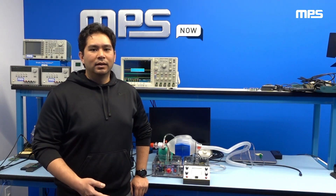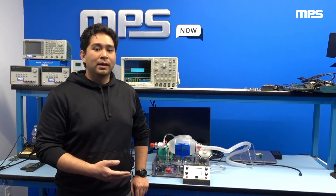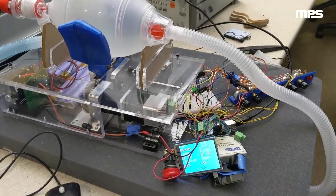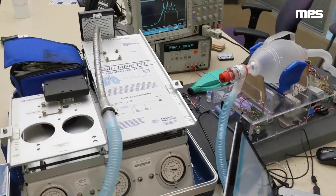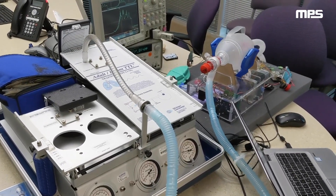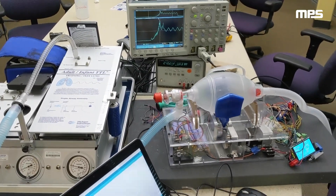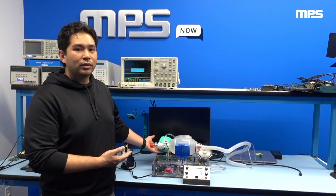The test lung simulator not only measures tidal volume and interlung pressure while the automated bag valve mask is working — critically, you can also adjust the compliance of the test lung to more accurately mimic what a COVID-19 patient would exhibit. Under stricter, reduced compliance of the test lung and while trying to maintain a positive expiratory pressure, we were unable to deliver the amount of tidal volume necessary. It was important for us to see that versus testing only with a simple, ideal test lung.